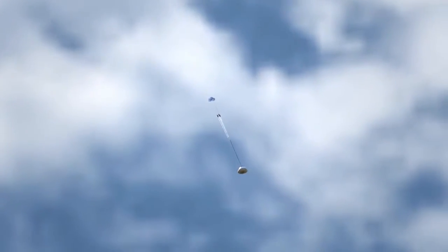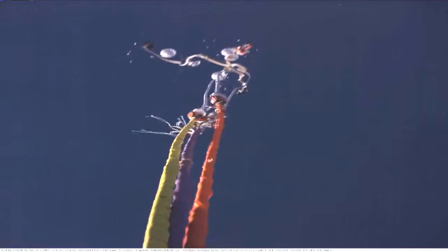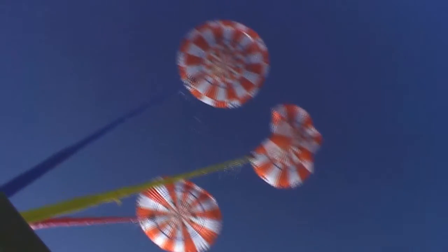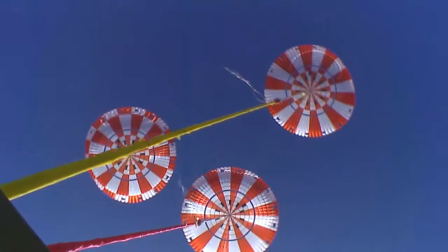At that point, we actually cut the drogue parachutes so that those parachutes are able to leave and the next parachutes, the pilot parachutes, are able to deploy. The pilot parachutes are small chutes — they're actually 11 feet in diameter — and are actually used to pull the main parachutes out of the bay. The main parachutes are the large ones. Those are 300 pounds and when they are fully inflated, 116 feet in diameter.